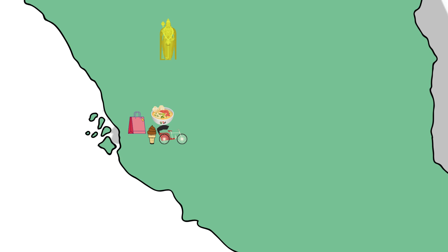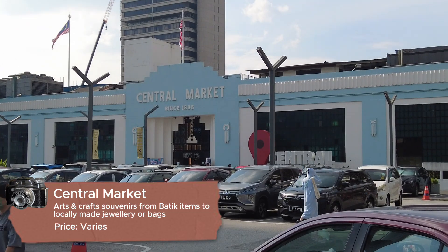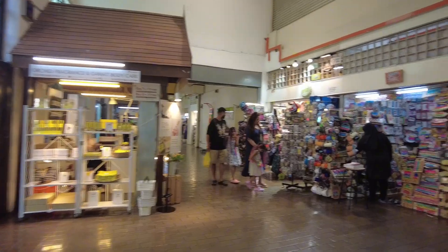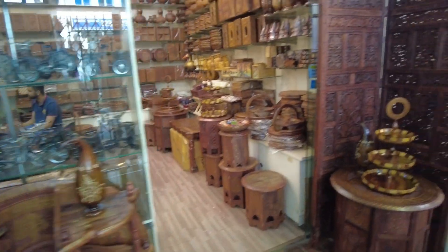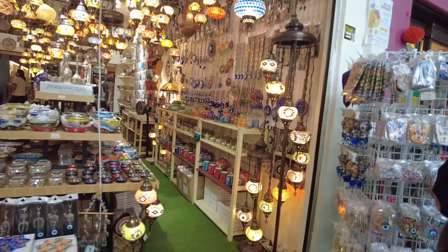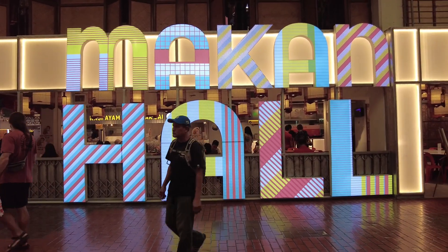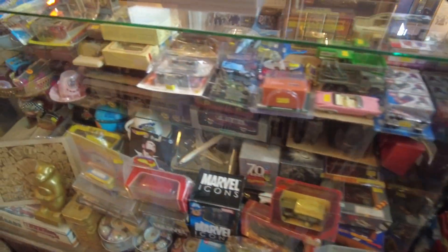If you want to buy souvenirs or local handicrafts, then our next location is for you: Central Market. Central Market is the place to be if you want to see more arts and crafts, from batik items to locally made jewelry. This place used to be a wet market back in the day and was transformed into a bustling arts and crafts hub. You will find a variety of traditional crafts, textiles, souvenirs, and even local cuisines from their Makan Hall.